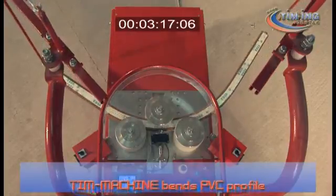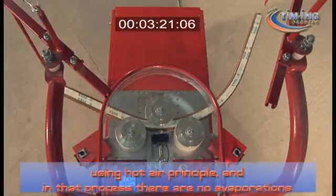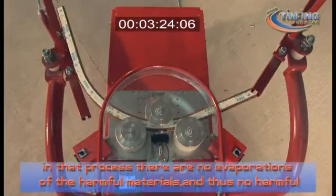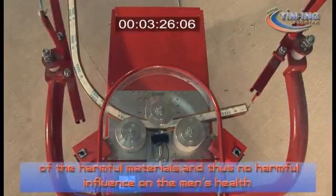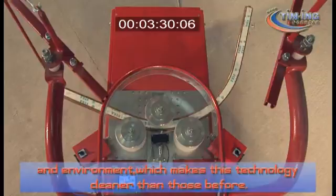T-Machine bends PVC profiles using the hot air principle, and in that process there is no evaporation of harmful materials and thus no harmful influence on human health and the environment, which makes this technology cleaner than those before.